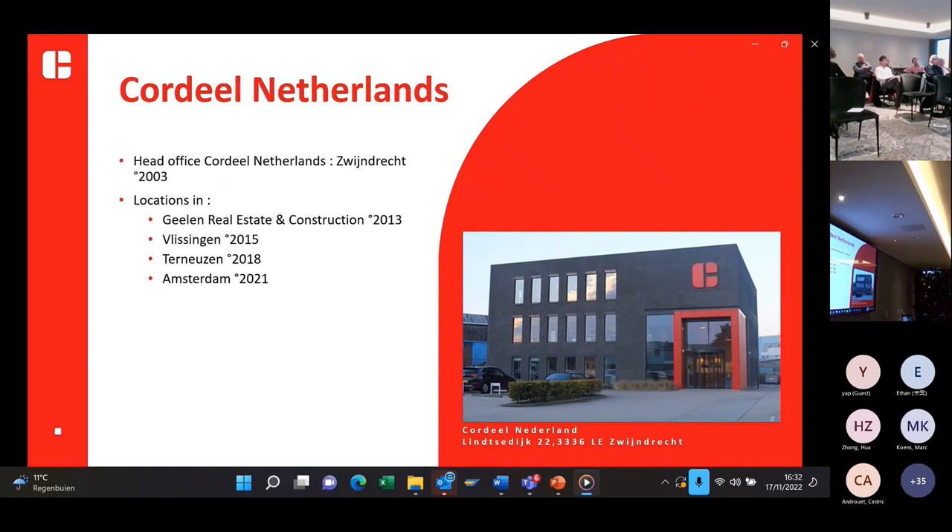Covideel has offices also in the Netherlands. The head office in the Netherlands is in Zwijndrecht. We also have the company Geelen, real estate and construction. Then we have an office in Vlissingen, an office in Terneuzen, and the last office we created was in Amsterdam.